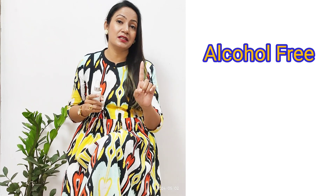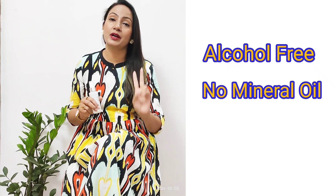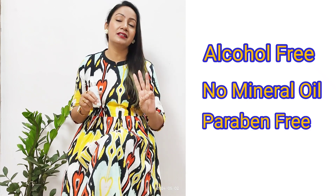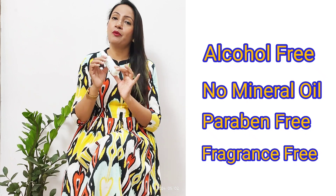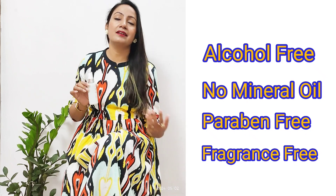Also, this mist does not use 4 things: first, alcohol is not used in it; second, mineral oil is not used in it; third, it is paraben-free; fourth, it is fragrance-free. So it is very gentle and soft. Even people with sensitive skin can use it.